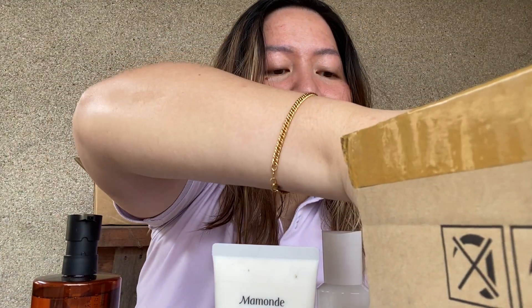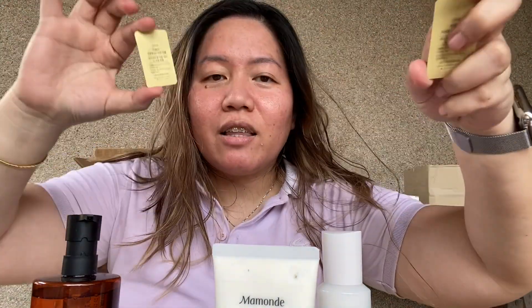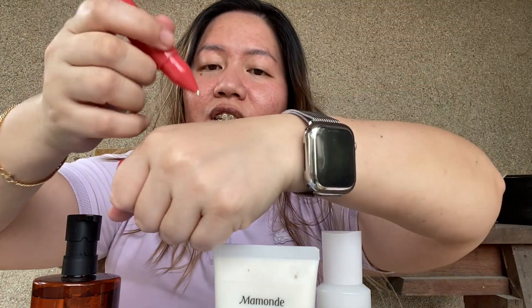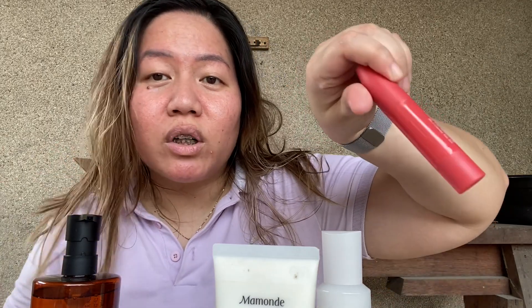I also got a Mamonde pen, a Mamonde Pang Pang hair shadow, and a serum from Mamonde. I only ordered one serum but the seller gave me two as a freebie — thank you! The Mamonde Creamy Tint Squeeze Lip Pen — it actually writes! It came out coral, which I didn't expect.